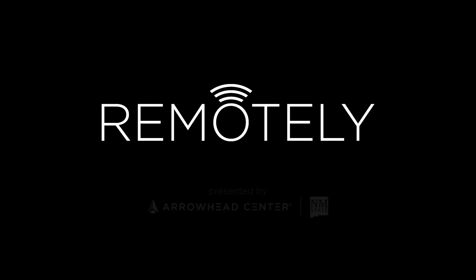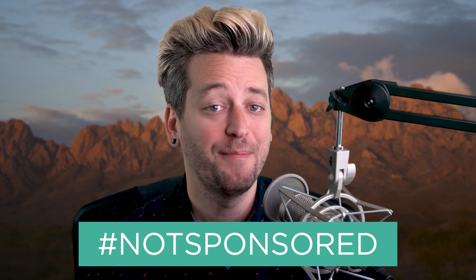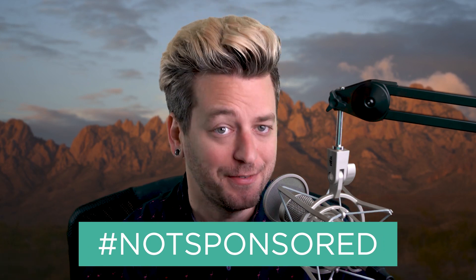Hi everyone, I'm Garrett Weinzerl for the Arrowhead Center at NMSU, and I'm back with tips on how to look a little more professional when working remotely. Let's go ahead and start this video off with a good old-fashioned hashtag: not sponsored. Because I'm going to be mentioning multiple specific VoIP applications today, and not one of them is sponsoring this video. These are just applications I have a lot of experience with. My goal today isn't to tell you which app to use, but to help guide you towards the app that could work for your needs. So let's get into it.